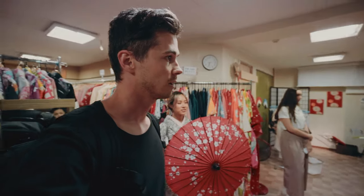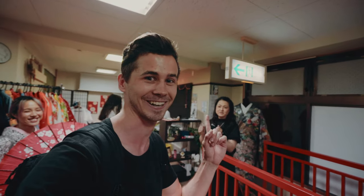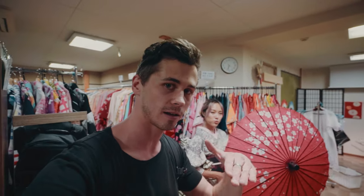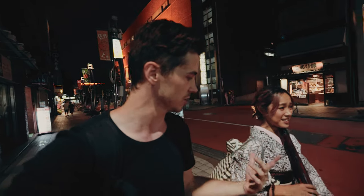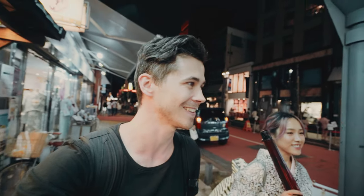Thank you so much, appreciate it. The first kimono place only had a purple umbrella but it just didn't work — we needed the red. The red just felt authentic Japanese. Luckily we found that place. This behind-the-scenes is getting a bit complicated but yeah, stay tuned.